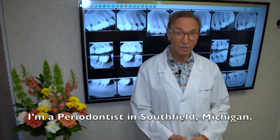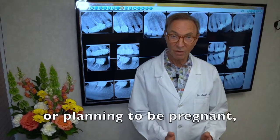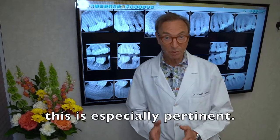Hi, I'm Dr. Joseph Nemeth. I'm a periodontist in Southfield, Michigan, and if you know someone who is pregnant or planning to be pregnant, or you're pregnant or planning to be pregnant, this is especially pertinent.